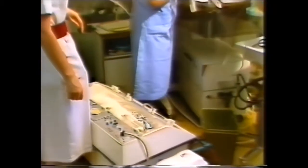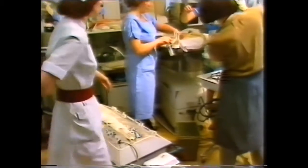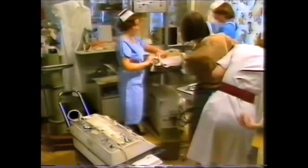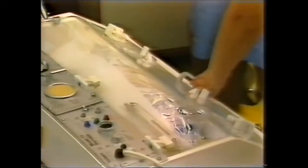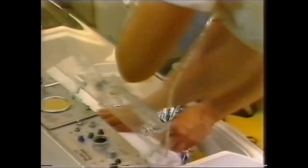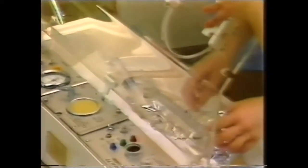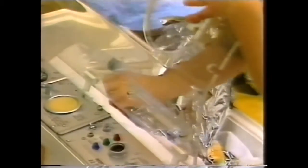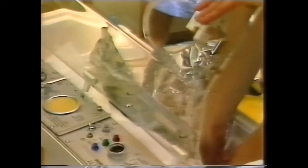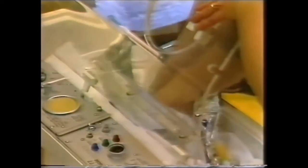He needs to be intubated with an endotracheal tube and with an intravenous drip running. He is safe on the ventilator in the transport incubator while the ward's ventilator is being set up. The baby is wrapped in foil to keep in his warmth.